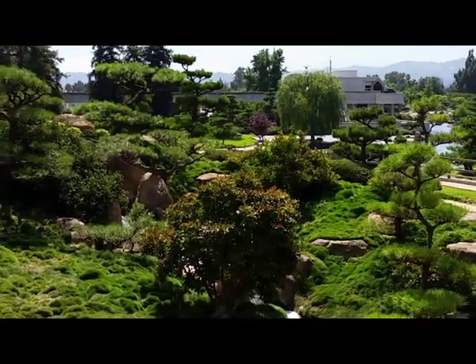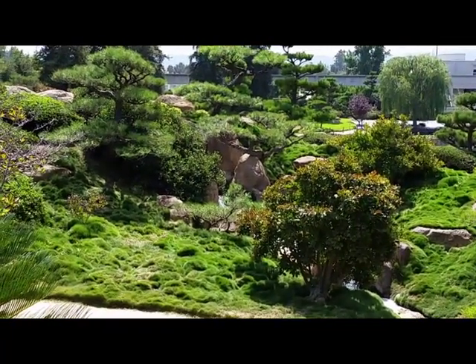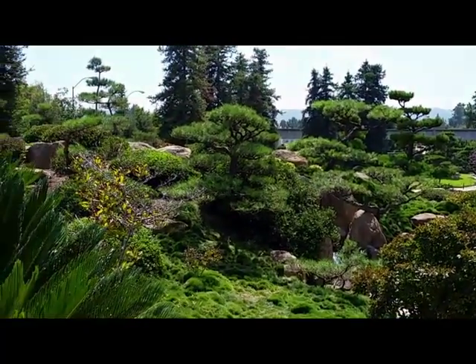You can see peeking out back there — right there in the middle of the screen is the three-level waterfall, which we're coming up on next.